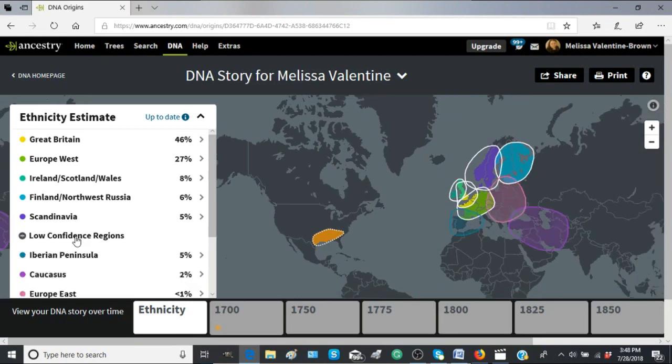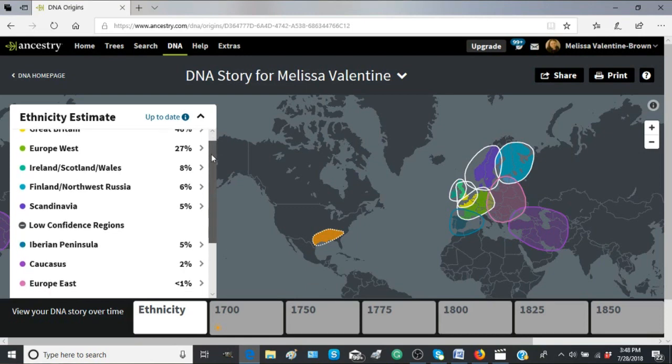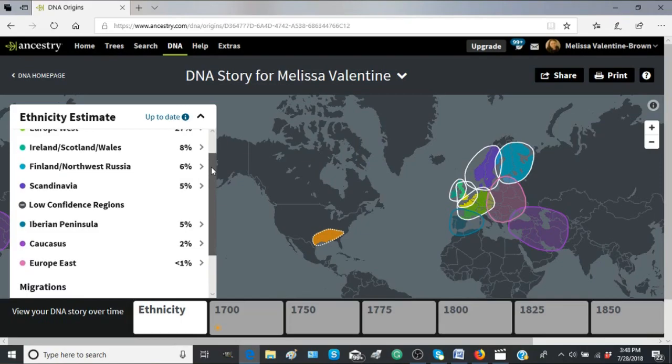So: 46% Great Britain, 27% Europe West, 8% Irish, 6% Finland and Northwest Russia, 5% Scandinavian. My trace regions are 5% Iberian Peninsula — which is Spain and Portugal — 2% Caucasus, which includes Turkey, Armenia, Iraq, and Iran, and less than 1% Europe East, which is Poland, Slovakia, Russia, Hungary, and Ukraine.